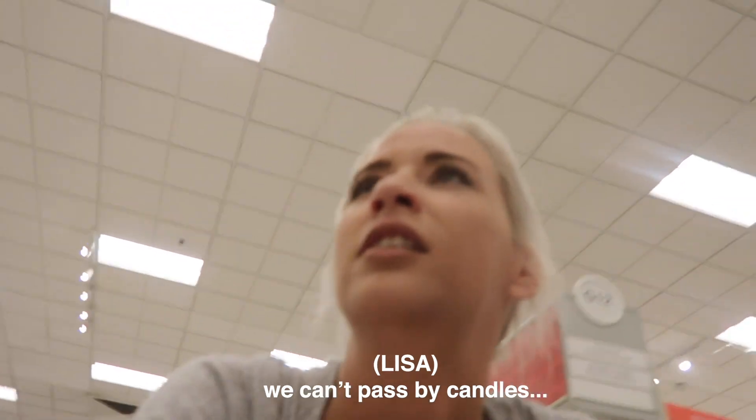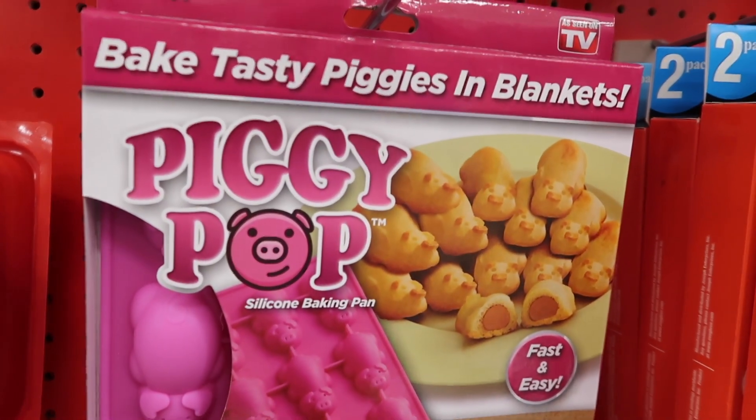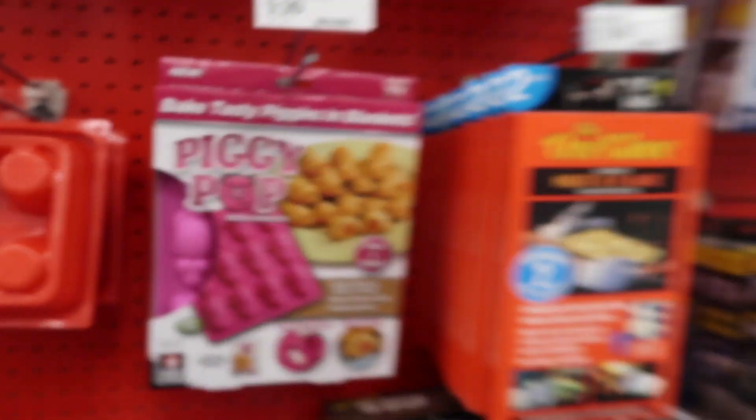Are we passing by candles? We can't pass by candles — she'll buy another 30 of them. I highly recommend the ones with the wooden wick because it sounds like a fireplace. Lisa has brought us really off course. This is my favorite Seen on TV aisle! I didn't know they had a Seen on TV aisle. Guys, look — you can make pigs in a blanket in the shape of pigs, because why not?